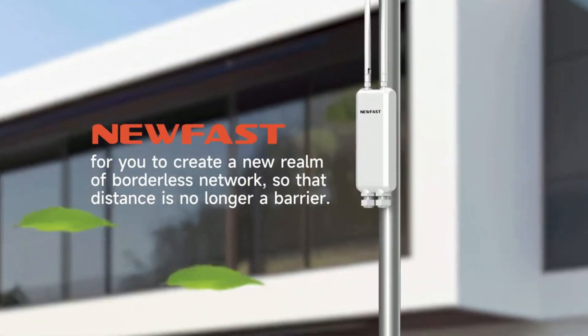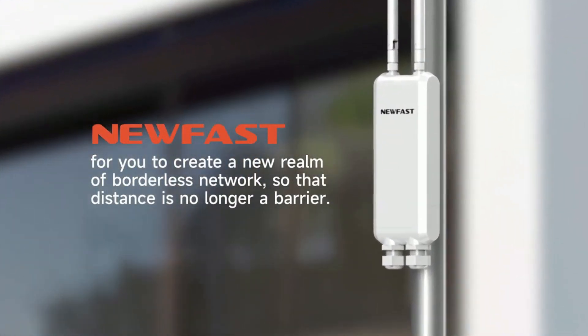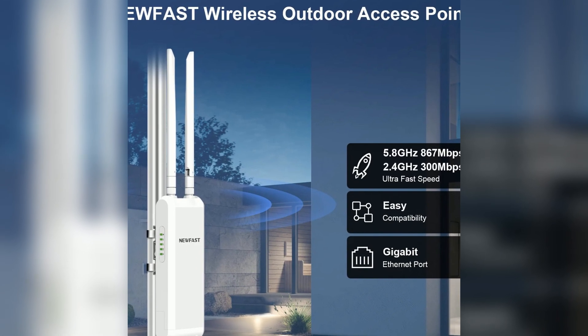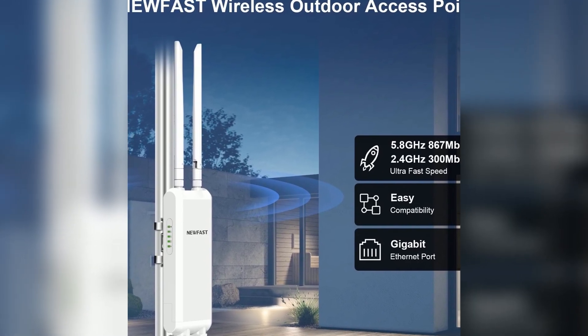The new FAS1200 Mbps outdoor access point is a powerful networking solution. It supports dual-band technology operating on both 2.4GHz and 5.8GHz frequencies.